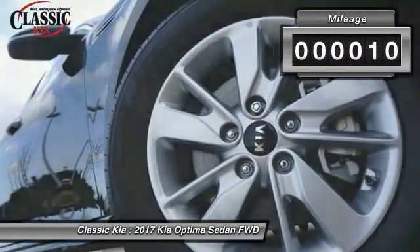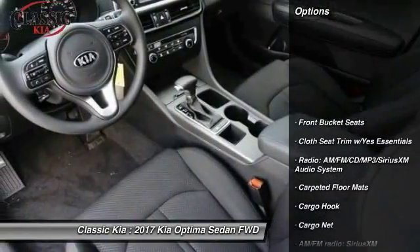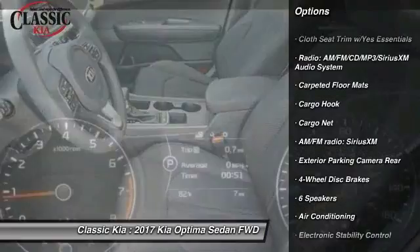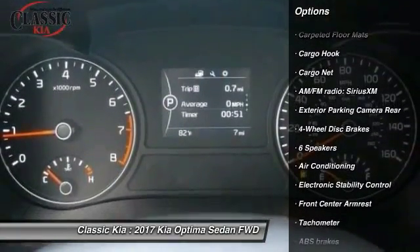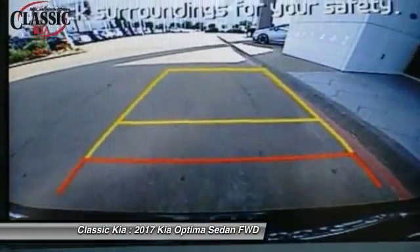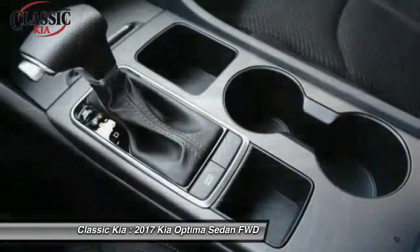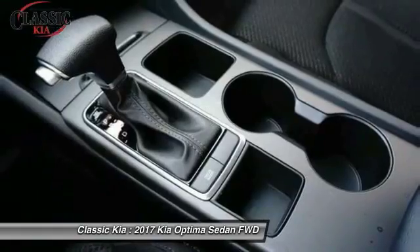This vehicle has less than 100 miles. Here are some of this vehicle's great options: traction control, airbags, air conditioning, alloy wheels, power steering, four-wheel disc brakes, power windows, electronic stability control, rear window defroster, and security system.